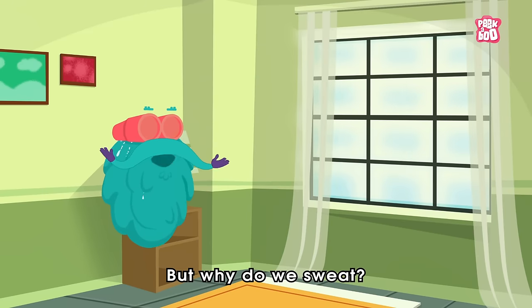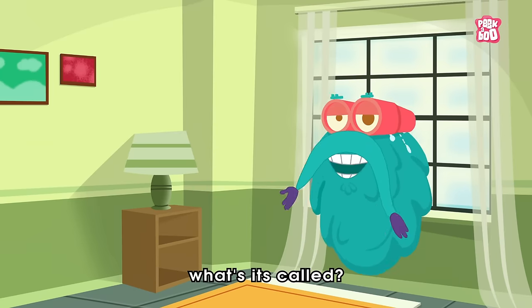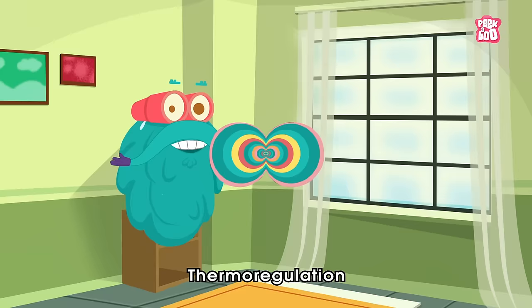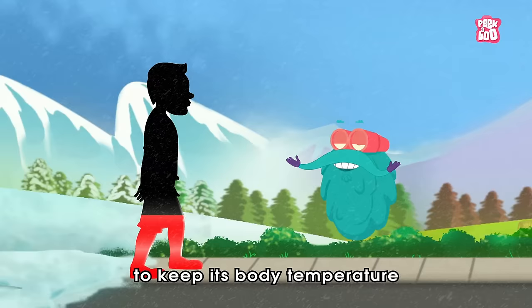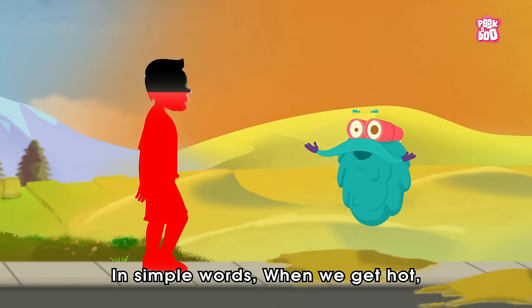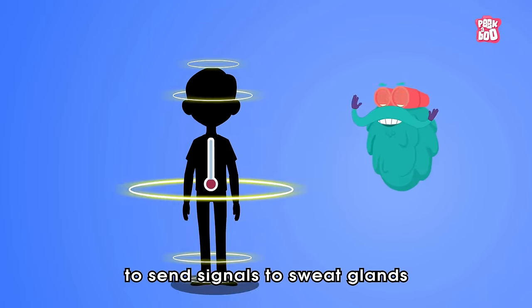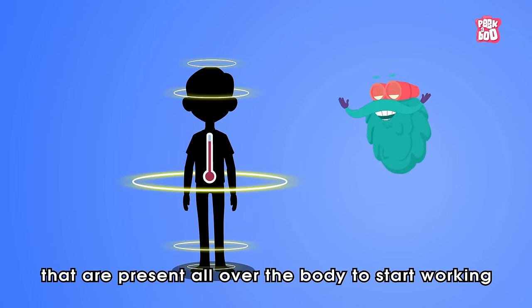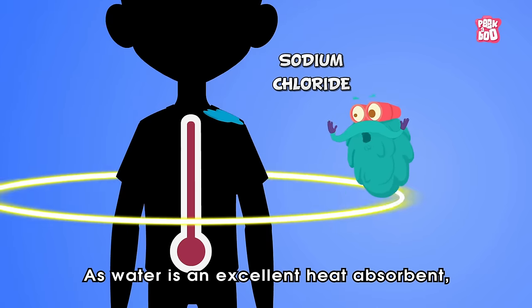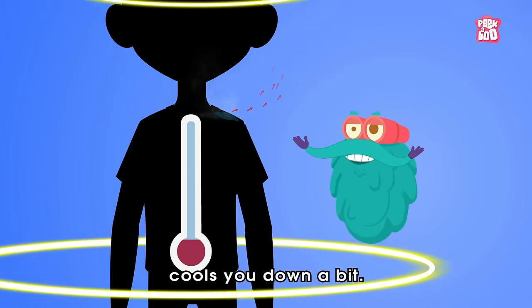But why do we sweat? Well, sweating helps in the process called Thermoregulation. Thermoregulation is the ability of an organism to keep its body temperature within certain boundaries in different surroundings. In simple words, when we get hot, sensors in the body tell the brain. The brain then directs the nervous system to send signals to sweat glands that are present all over the body to start working and produce sweat. The sweat is water containing Sodium and Chloride. As water is an excellent heat absorbent, it absorbs much of our body's heat and evaporates it, which in turn cools you down a bit.